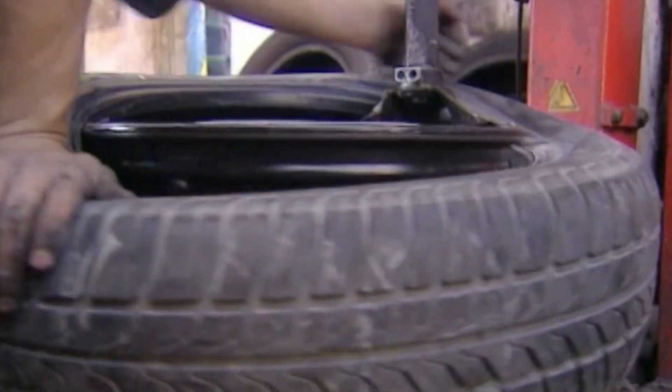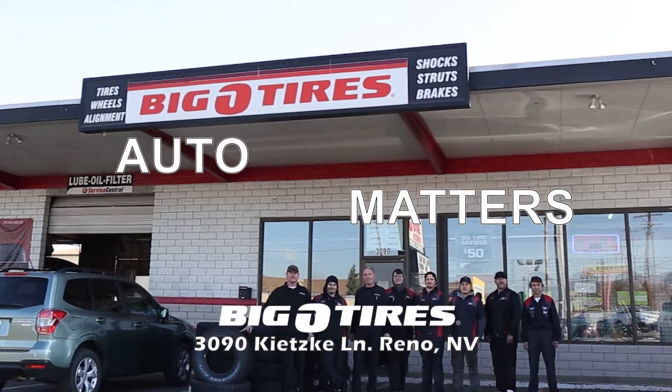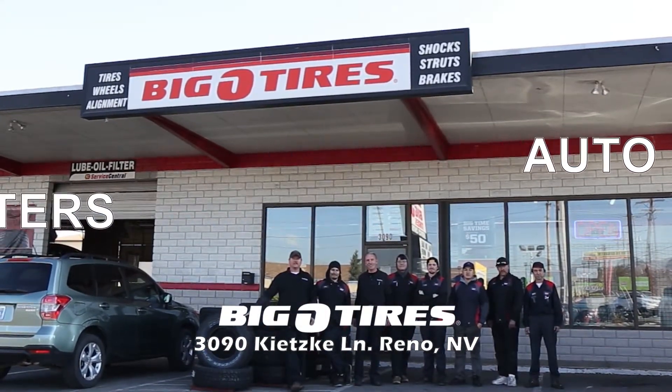It's easy to figure out which winter tire is right for you when you talk with our trusted car care pros right here in town. Big O Tires — the team you trust for tires and automotive service.